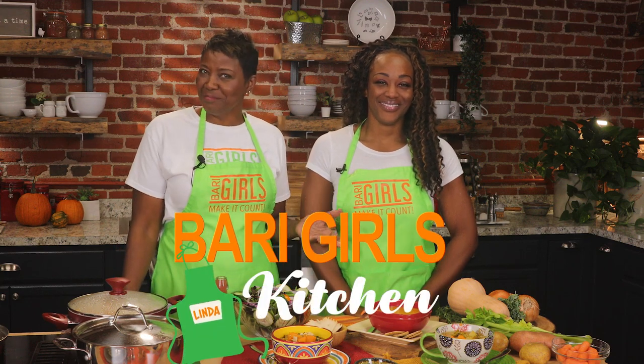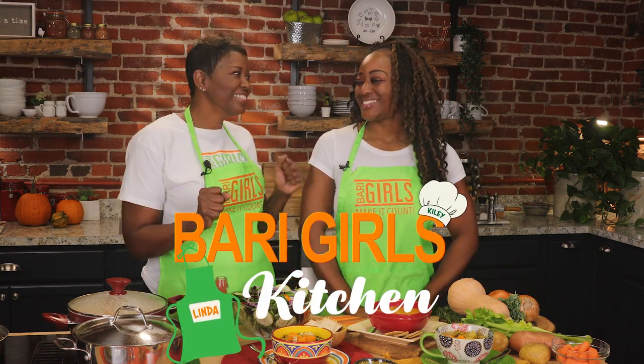Welcome to the Berry Girls Kitchen. I'm Linda and I'm Kylie. It's that time of year to enjoy a warm bowl of soup. It warms the heart and soul. We love that. And today we're here to show you some great choices for your family, friends, and of course yourself.